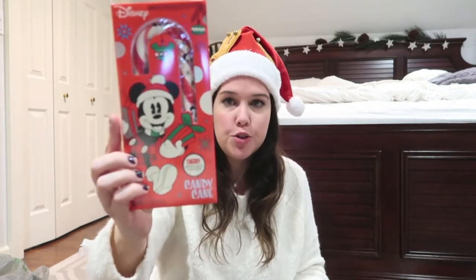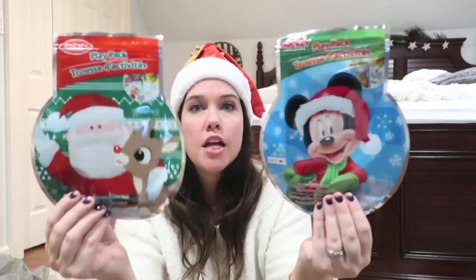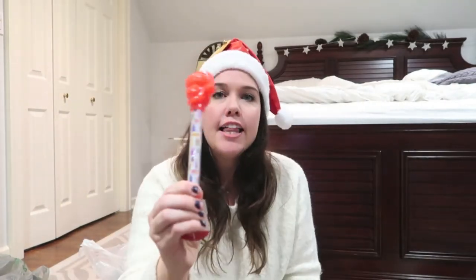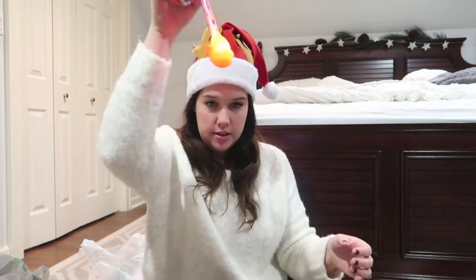I got her a Mickey Mouse candy cane - we love Mickey in our home if you've watched my channel. I got her two of these play packs. I love play packs - I bring stuff like this to restaurants, and I love that these are Christmas themed, they look like ornaments, a Mickey and a Santa. In here you get a little coloring book, a sheet of stickers, and some crayons. Really cute. This came from Target - it lights up. We had one of these at Halloween, it was one dollar from the Target dollar spot, and it bounces like a baton you can throw.